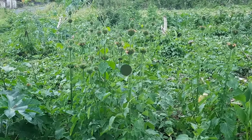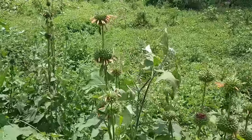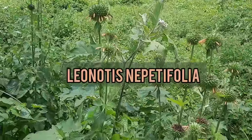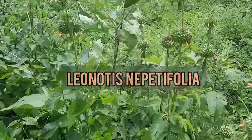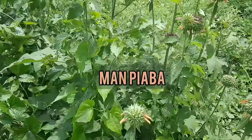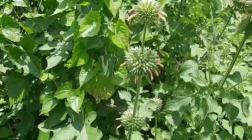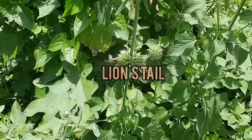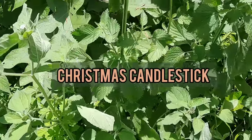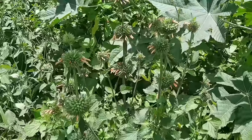These plants are scientifically known as Leonotis nepetifolia. In Jamaica we commonly refer to them as manpiaba, however in other parts of the world they are commonly referred to as clip dagger. They're also commonly referred to as lion's ear, lion's tail, and Christmas candlestick, among other common names in different languages.